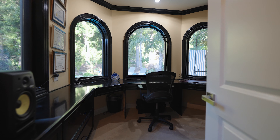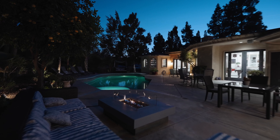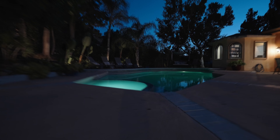The gourmet chef's kitchen is a culinary masterpiece featuring top-of-the-line Thermador appliances, marble and limestone countertops, and a blue Caesarstone center island.